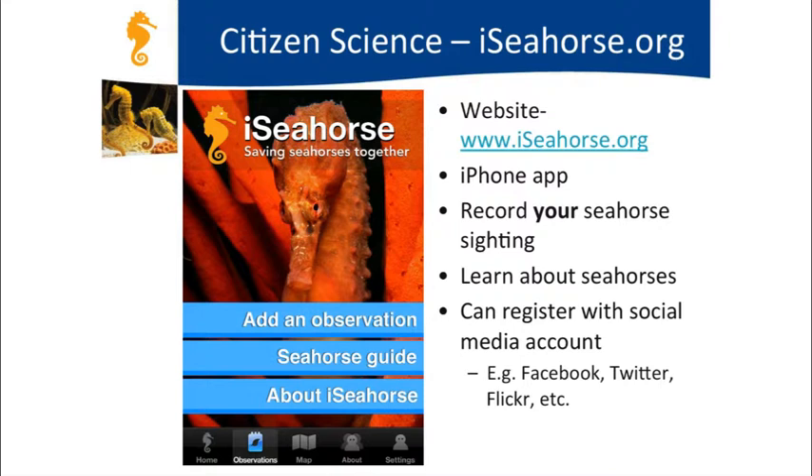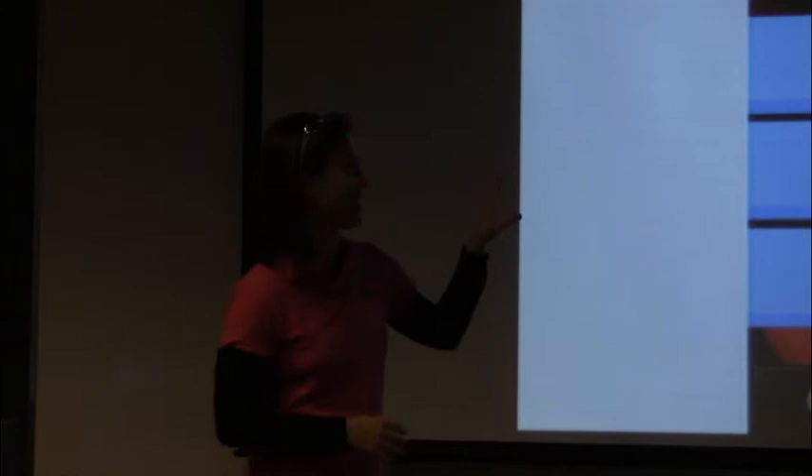Our new initiative is called iSeahorse—it's an online website and also an iPhone application you can download. It allows you to record your seahorse sightings, which go straight to us at Project Seahorse: where you've seen them, what species, and you can upload a photo. It will help us identify hotspots for further research or conservation protection. You can also register using Facebook, Twitter, and Flickr—we're trying to make it really easily accessible for lots of different people.